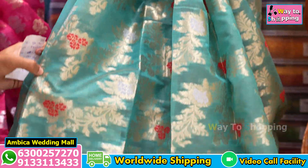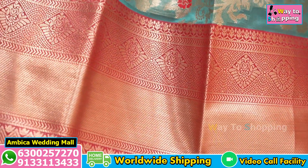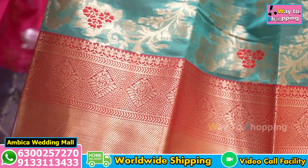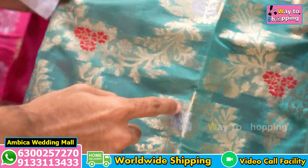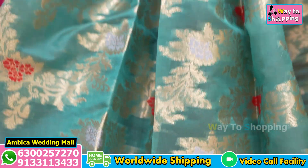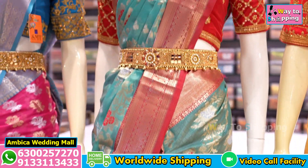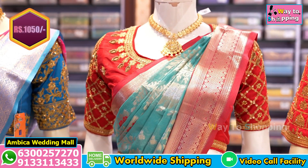This series speciality features a country traditional border with brocade weaving. Throughout the series we have gold zari weaving, a green design, and red with a pastel shade of green. We have a complete series of rich grand pallu with brocade blouse, with multiple color options.